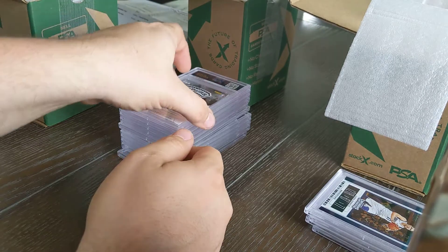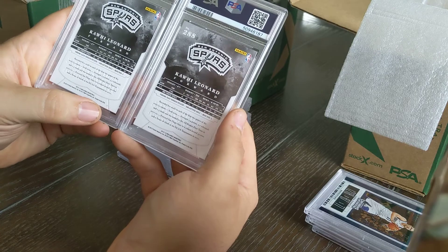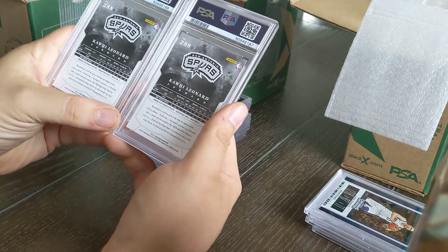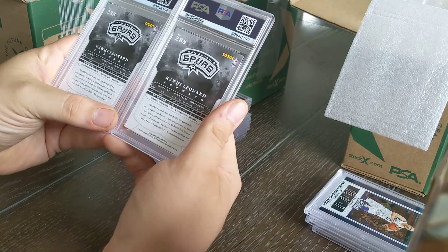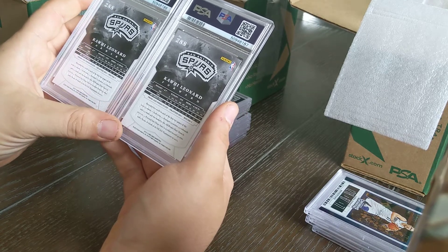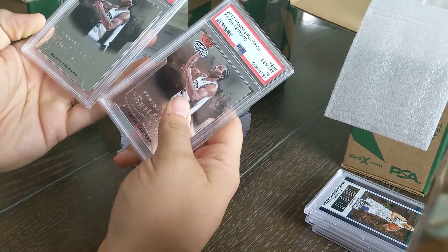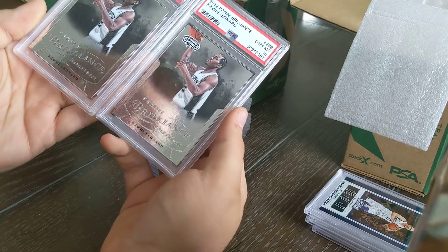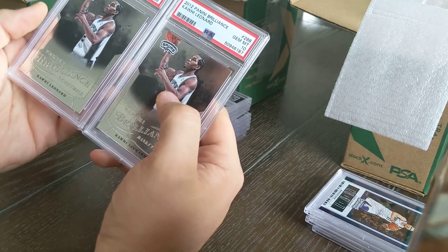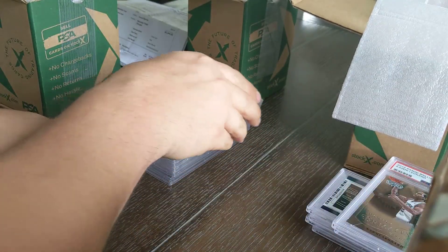Another Kawhi Leonard out of 2012-2013 Panini Brilliance — the straight base set rookie card. I don't think he had a whole lot of rookies printed that year. I've only seen a few of them. They still carry a lot of value, especially when they come back as a nine and a ten. That Kawhi ten is going to help out a lot, especially if the Clippers advance.